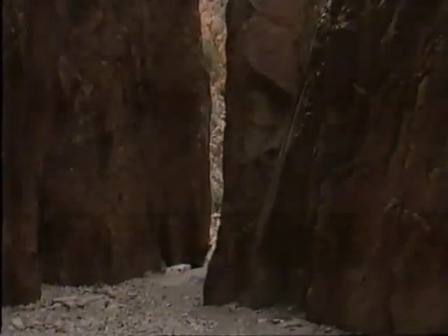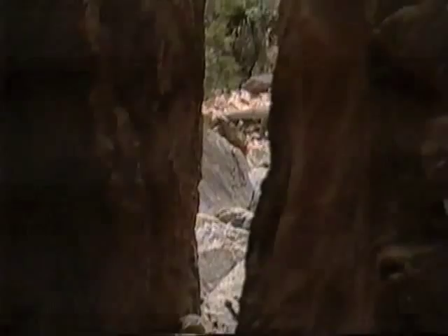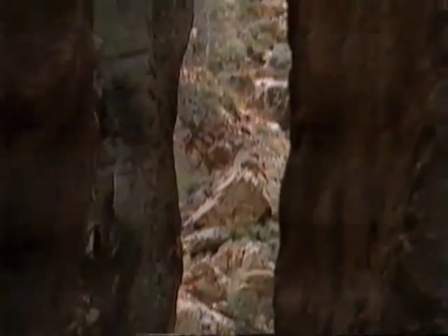Imagine you have 30 storey buildings on each side of the street and then suddenly you shrink the width of that street to about a quarter of what it was before. Then you have an idea of what it feels like to walk down Stanley Chasm.